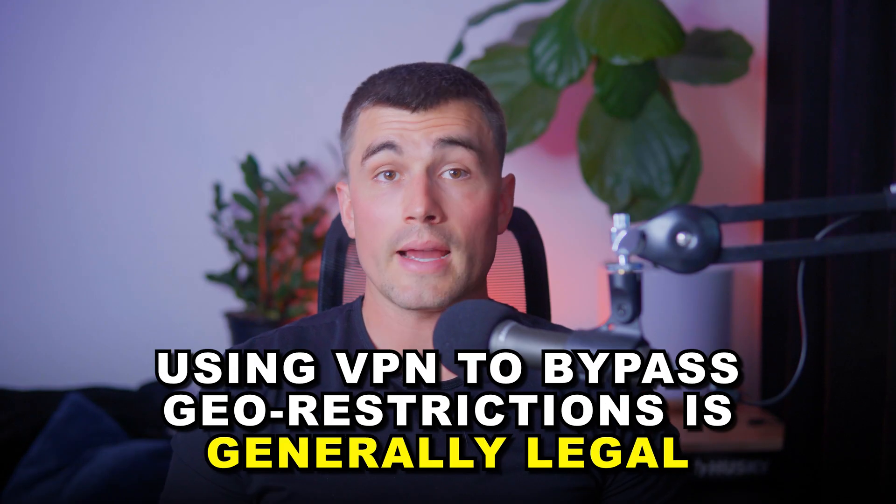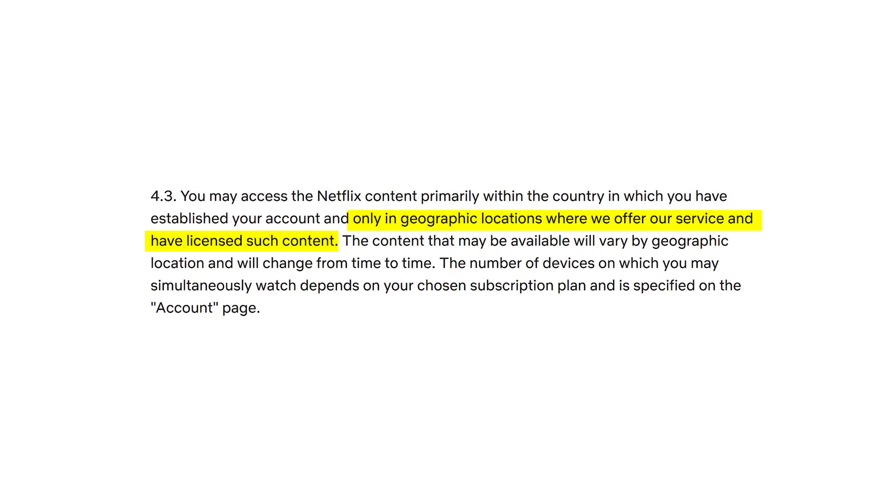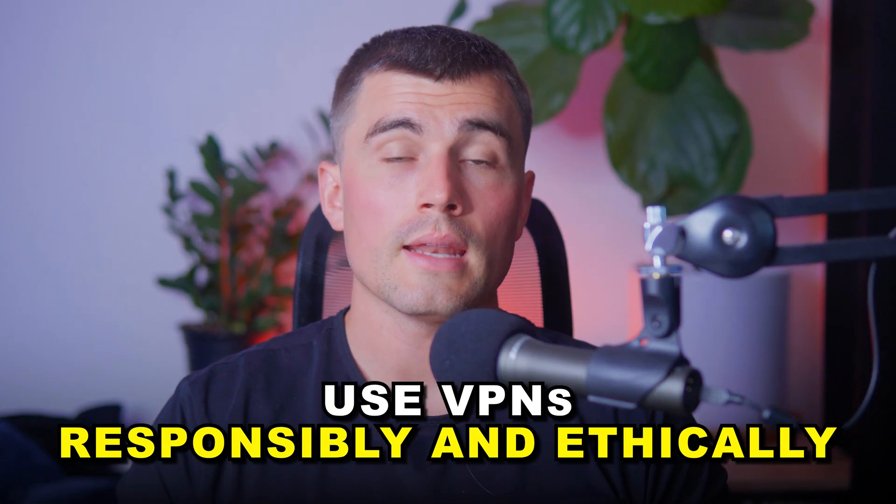Legal considerations: it's important to note that while using a VPN to bypass geo-restrictions is generally legal, it does violate Netflix's Terms of Service, which could potentially result in restricted access if detected. Always use VPN services responsibly and ethically.